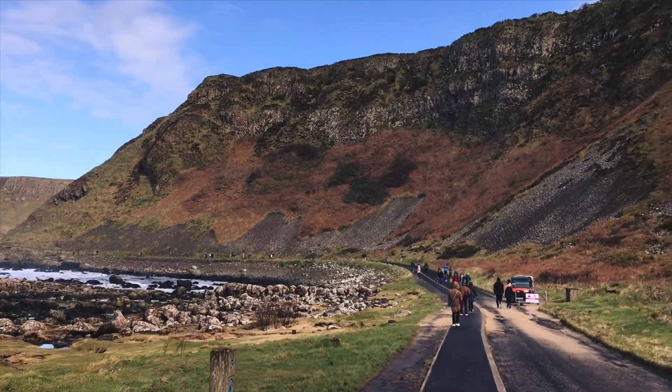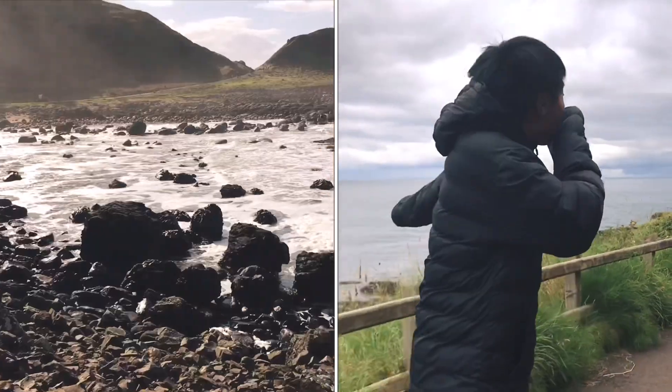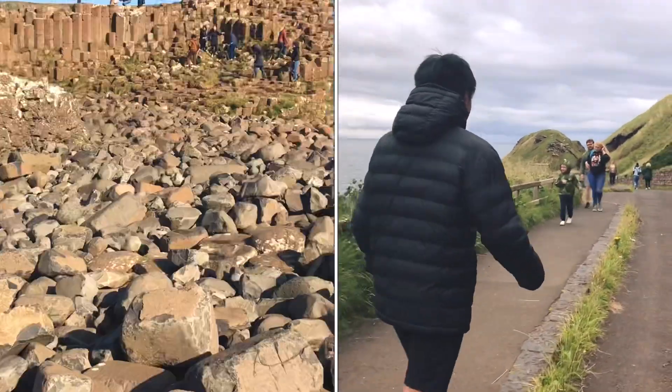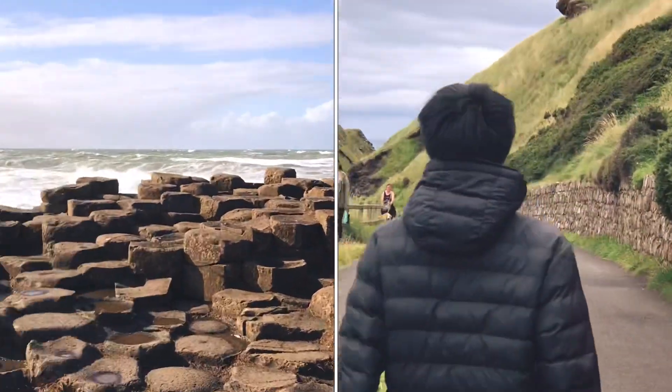Off we go to our next stop. There's a legend about two giants — I don't know exactly, but the story goes these two giants started throwing rocks at each other, and it built up into stones.